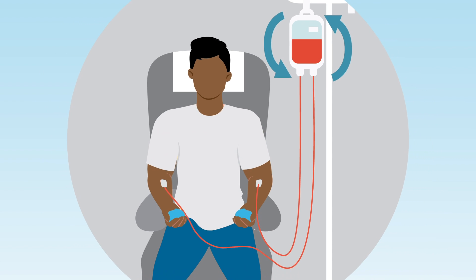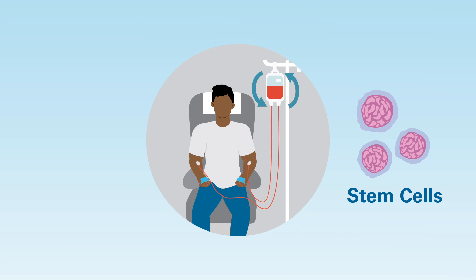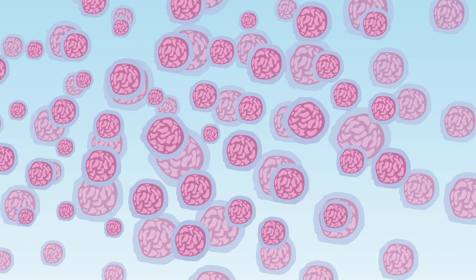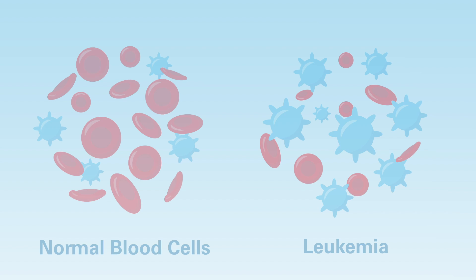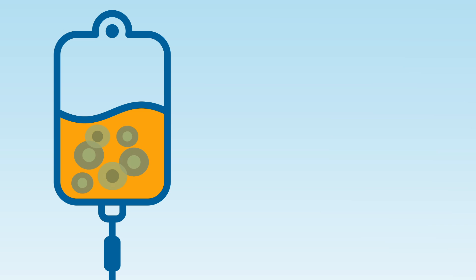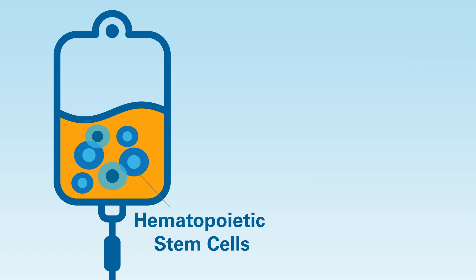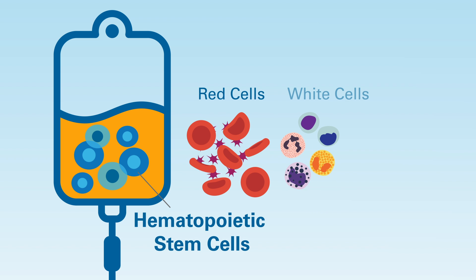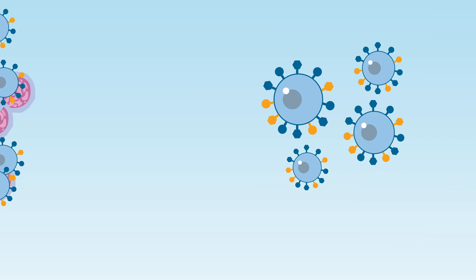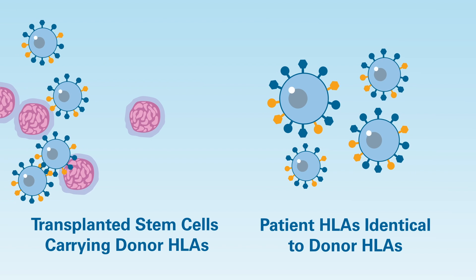HLAs also play an important role in donor stem cell transplants, also known as allogeneic transplants. Stem cell transplants are a powerful way to treat cancers of the blood, like leukemia. During a transplant, patients receive an infusion of cells known as hematopoietic stem cells. These generate all the cells found in blood — red cells, white cells, and platelets. If the transplanted stem cells come from a donor, they carry the donor's HLAs.